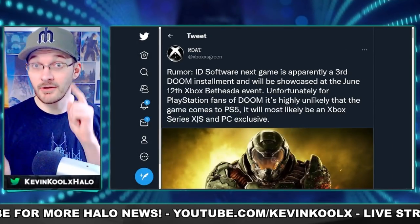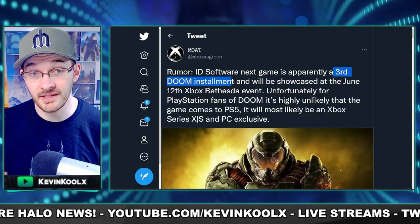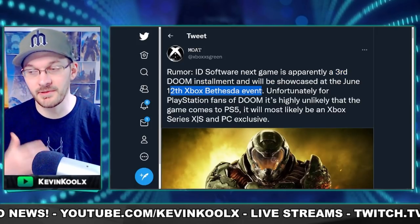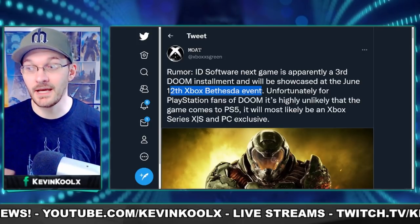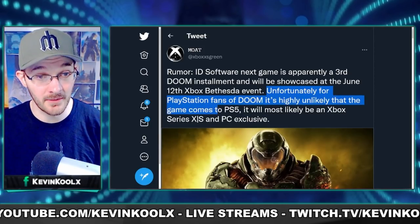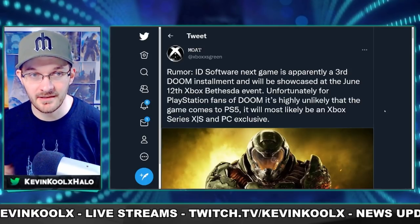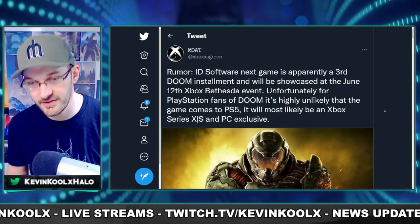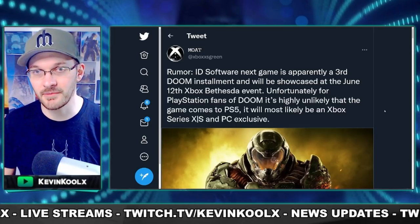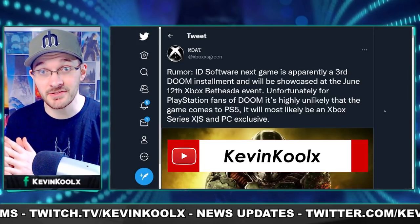If you're a Halo fan watching this, you're probably also a Doom fan. A recent rumor shows that a third Doom installment is in the works, most likely being part of a showcase on June 12th for the Xbox Bethesda event. Unfortunately for PlayStation fans, it's highly unlikely the game comes to PS5 — it will most likely be an Xbox Series X/S and PC exclusive. This kind of comes with the whole Microsoft buying ZeniMax thing. Though Phil Spencer has mentioned wanting to keep the ecosystem open, we'll just have to wait and see. June is going to be a very busy month.